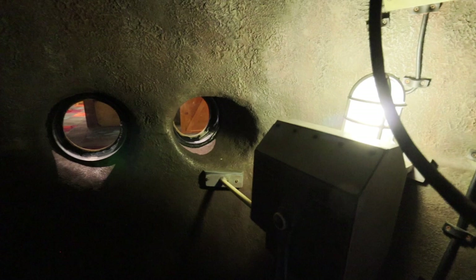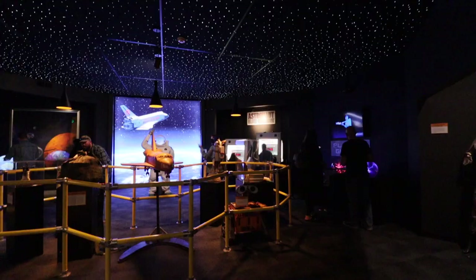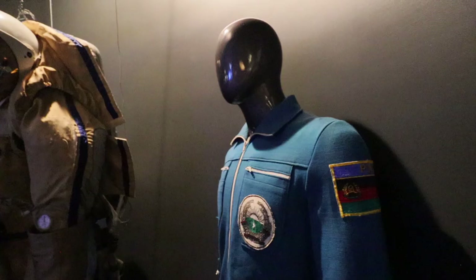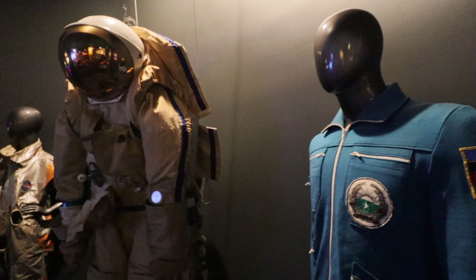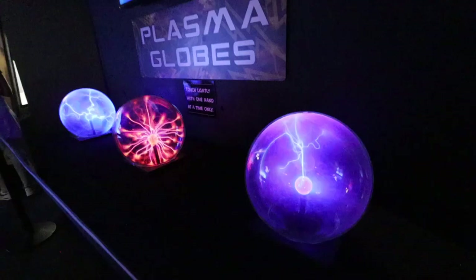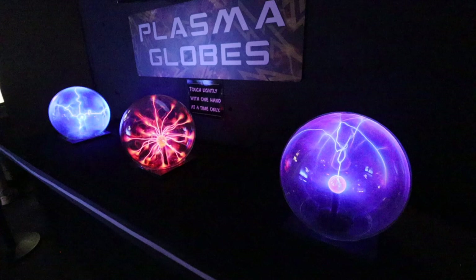Now we move into space — the final frontier, although I don't think it's actually the final frontier here. In this display we find a variety of different kinds of spacesuits and learn a little more about each one of them. Some look bulky, some look a bit more comfortable. Plasma globes! I love plasma globes. It says we can touch them with only one hand at a time and lightly.